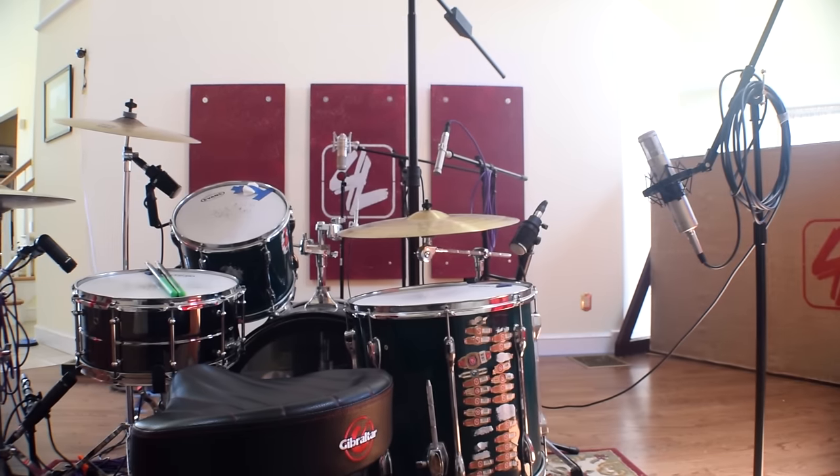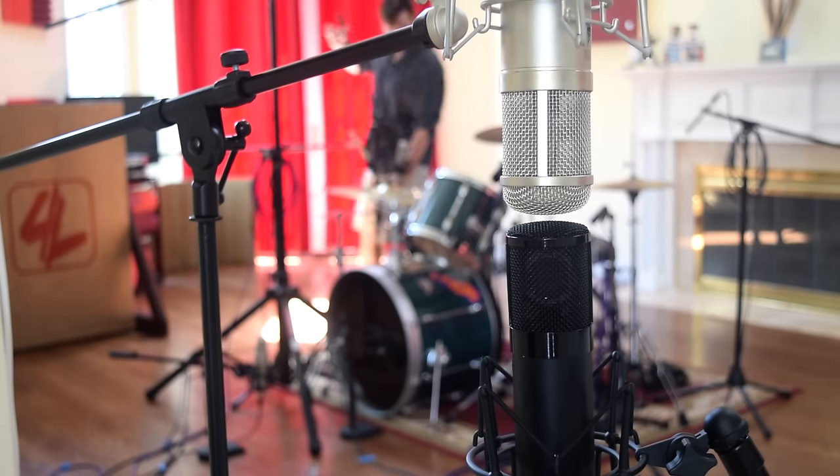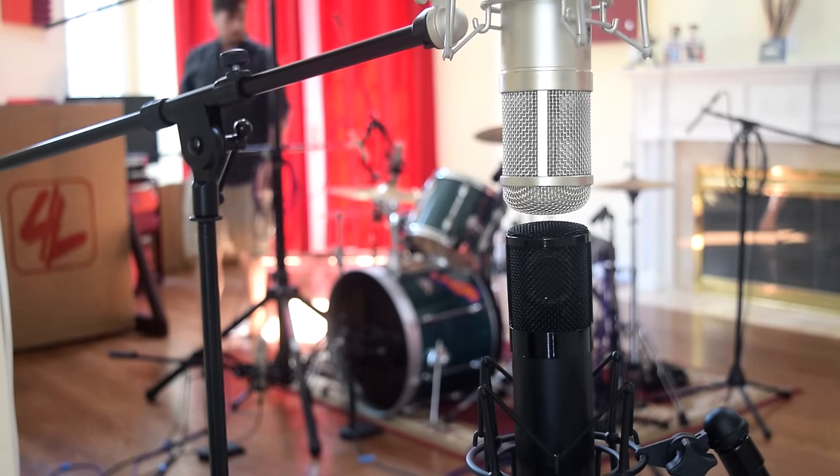The most remarkable thing about the virtual microphone system is how accurately it recreates the sound of some of the industry's most sought-after mics. The first thing I did when my VMS arrived was place it in a stereo drum array right alongside my 47 to see how it stacked up, and the result was phenomenal.